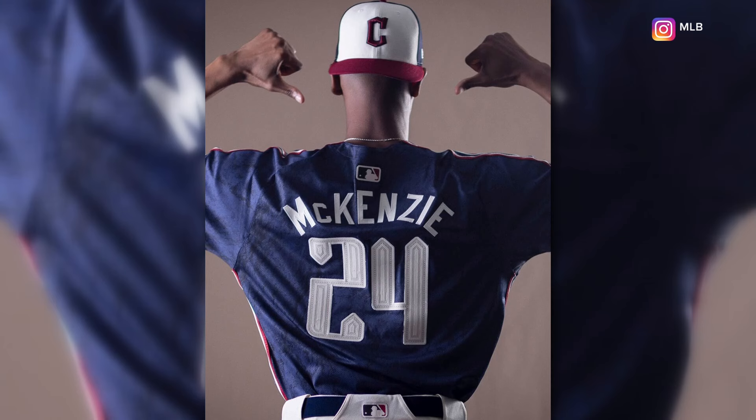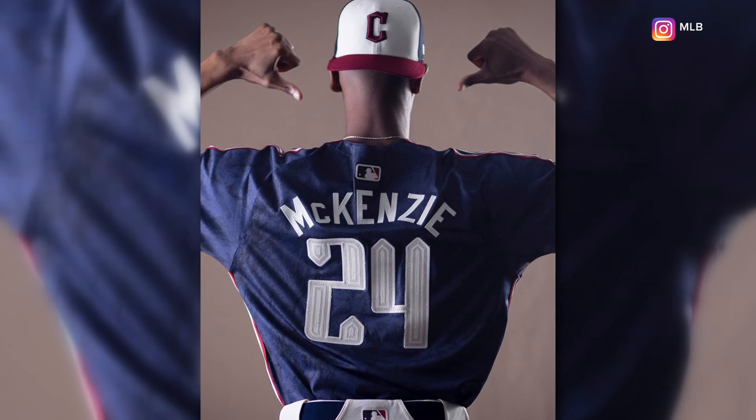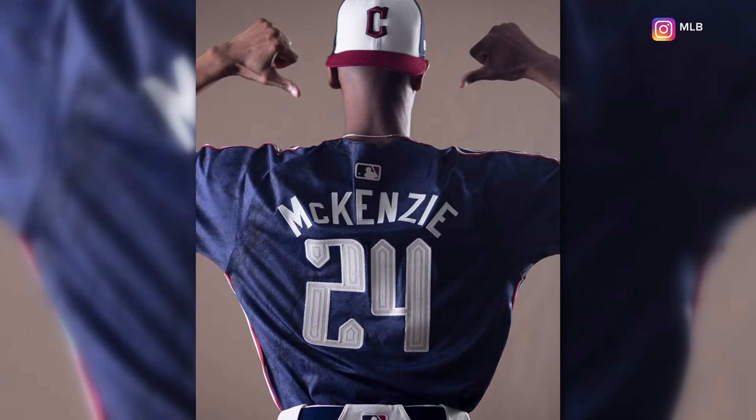The uniforms will join the Guardians' other variations. They're going to wear these every Friday when they are at home, beginning this week against the Minnesota Twins.